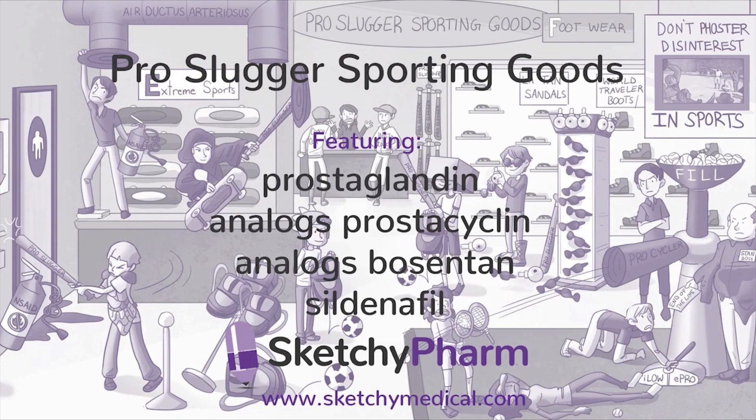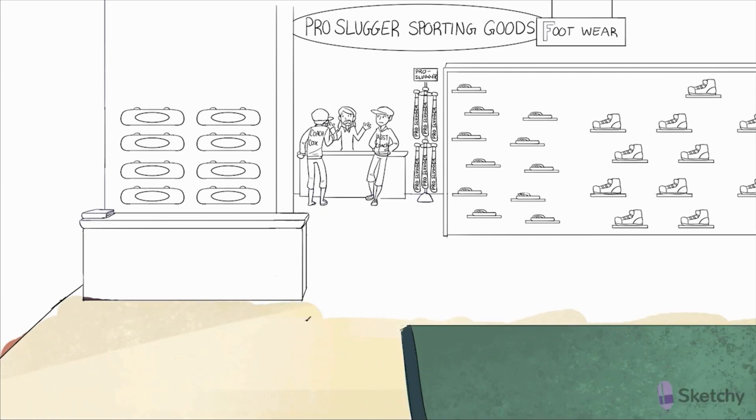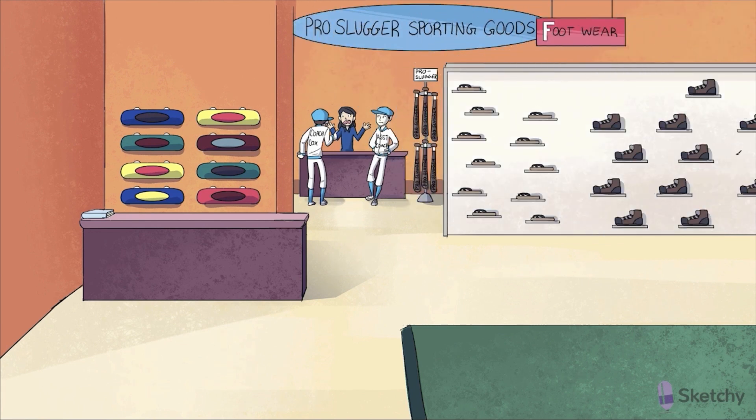Welcome to our last sketch in our series covering vasoactive agents. First we met Johnny Nitro who showed us how nitrates use cyclic GMP to dilate veins. Afterwards, we watched as sumatriptan sumo wrestlers reenacted how activation of the serotonin receptor causes arterial constriction. For our last sketch, we're going to focus on activation of the prostaglandin receptor, an important mediator of smooth muscle contraction. The last time we encountered the prostaglandins, we were at the NSAID baseball diamond, where we illustrated how cyclooxygenase enzymes COX-1 and COX-2 convert arachidonic acid into prostaglandins that mediate the inflammation process.